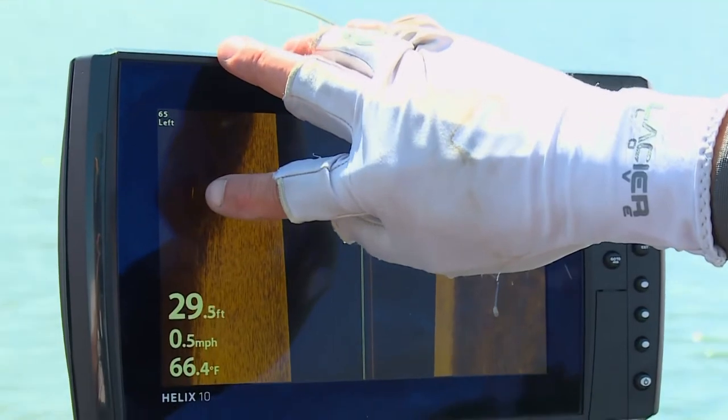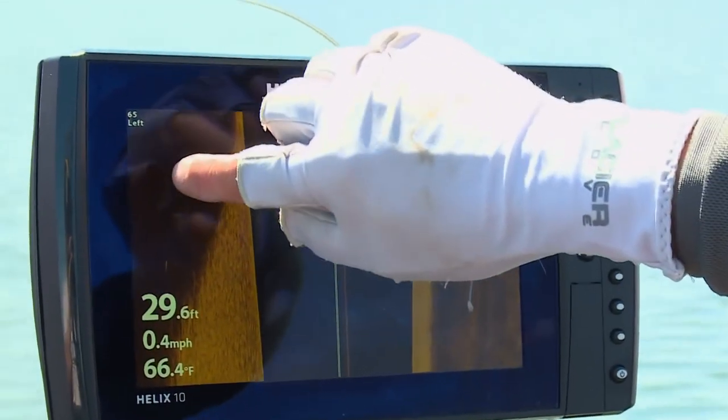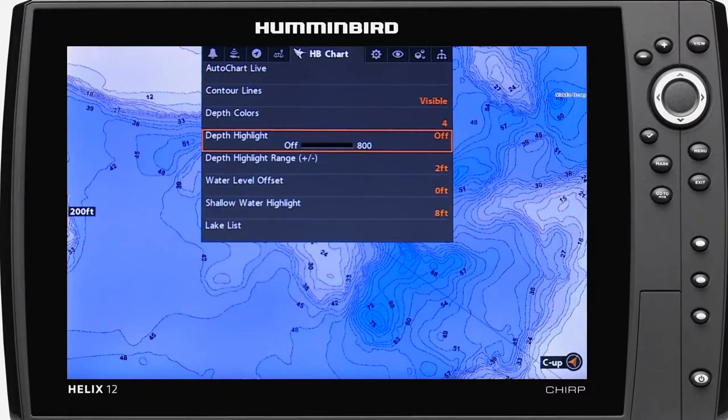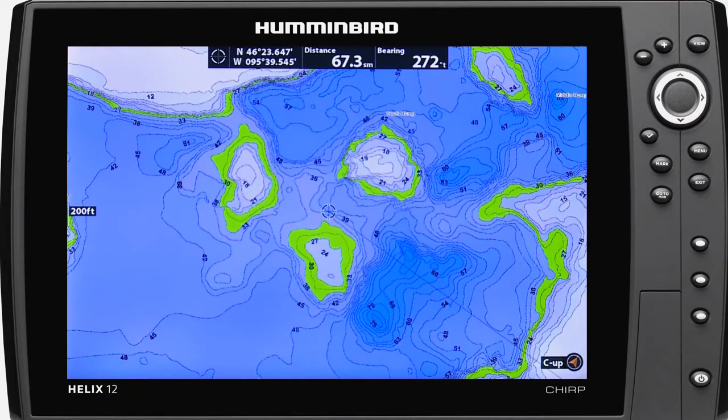The fish are on hard-to-soft bottom transition areas in 27 to 30 feet of water. By selecting the depth highlight range using the depth highlight feature, we can identify all the key areas to fish. All these key spots are literally highlighted on the map.